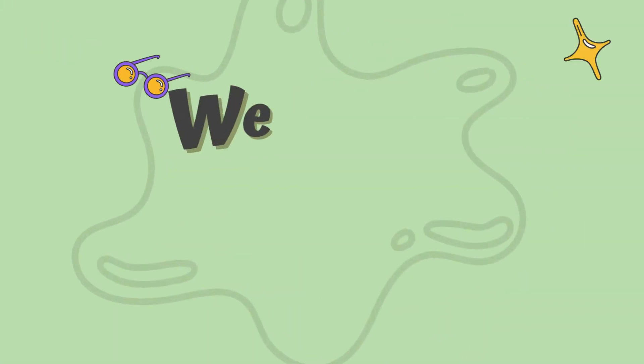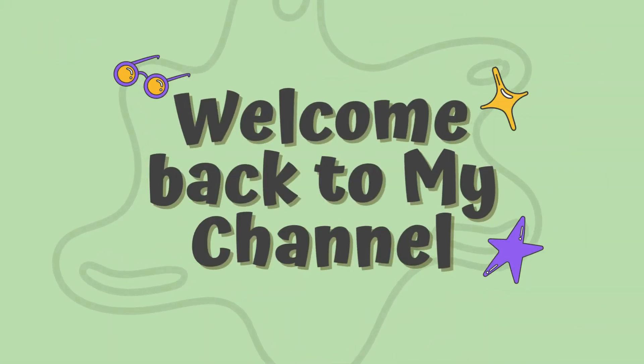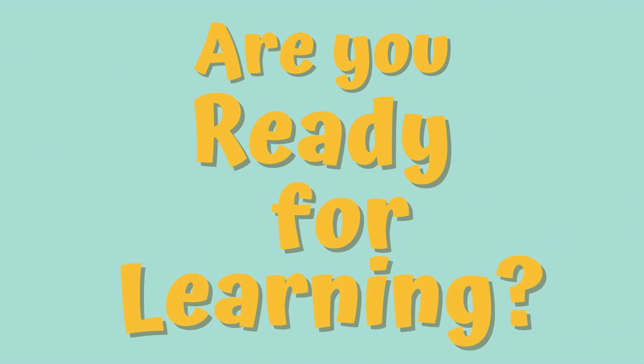Hey kids, welcome back to my channel. Are you ready for learning?